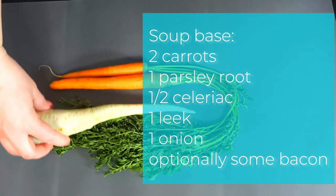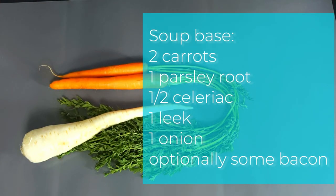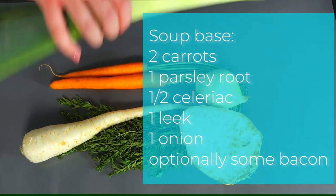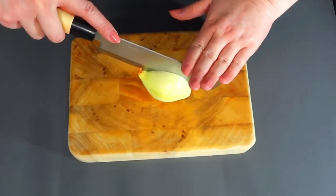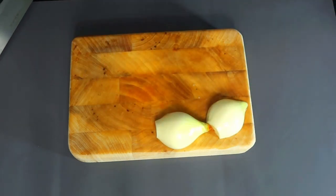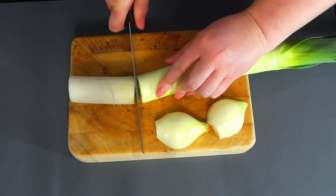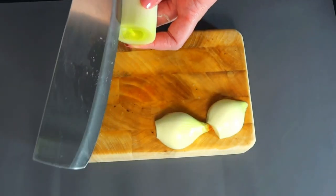Meanwhile, in another corner of the kitchen, we begin crafting the flavorful base of our borscht. Carrots, parsley root and celery are added to a pot of simmering water. These hearty vegetables form the backbone of the borscht, providing a robust flavor and nurturing base.